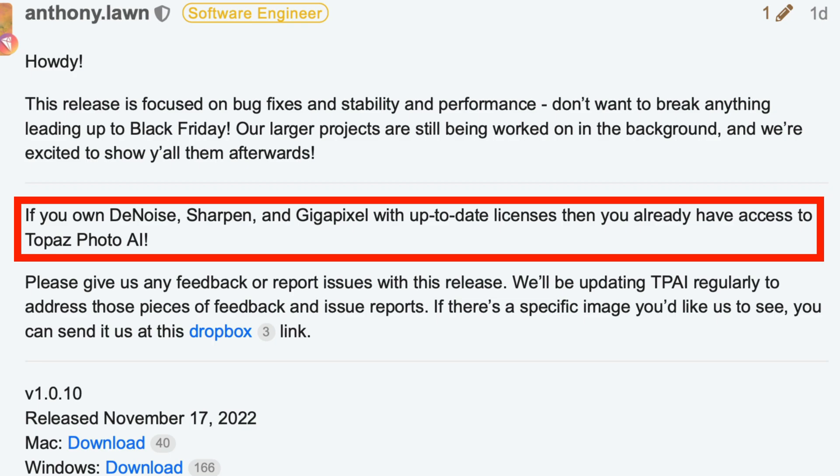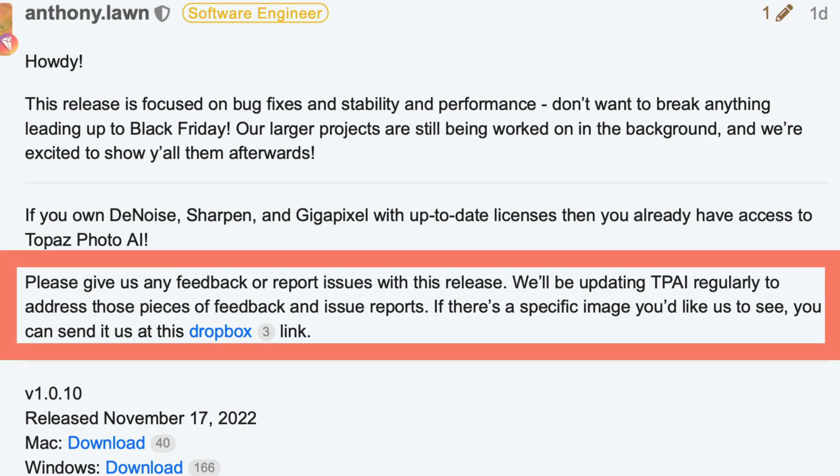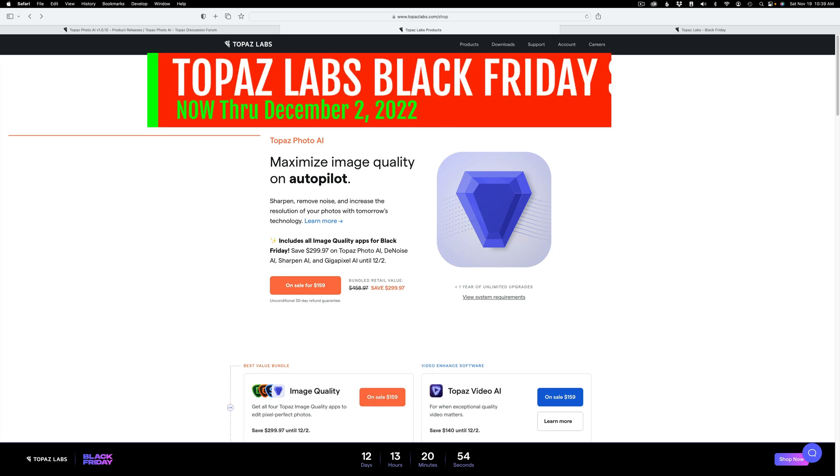I will link the product release page in the description below this video in case you want to get a look at it. And don't forget to report bugs and issues to Topaz, because they listen to us and all the feedback we can give them is just going to make this a better product for all of us.